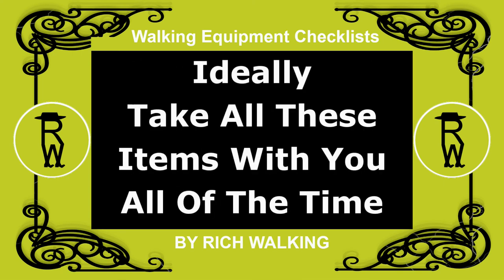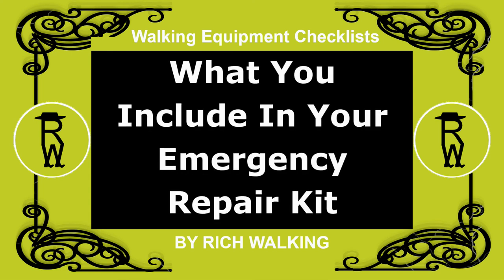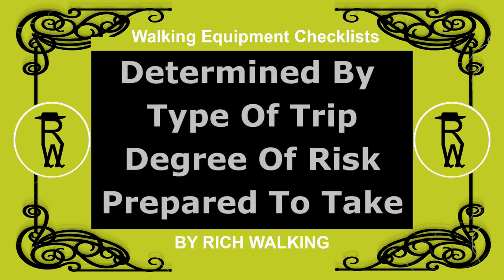Ideally, you would take all these items with you all of the time. However, what you include in your emergency repair kit will be determined by the type of trips you take and the degree of risk you are prepared to take concerning any potential repair that may be required.